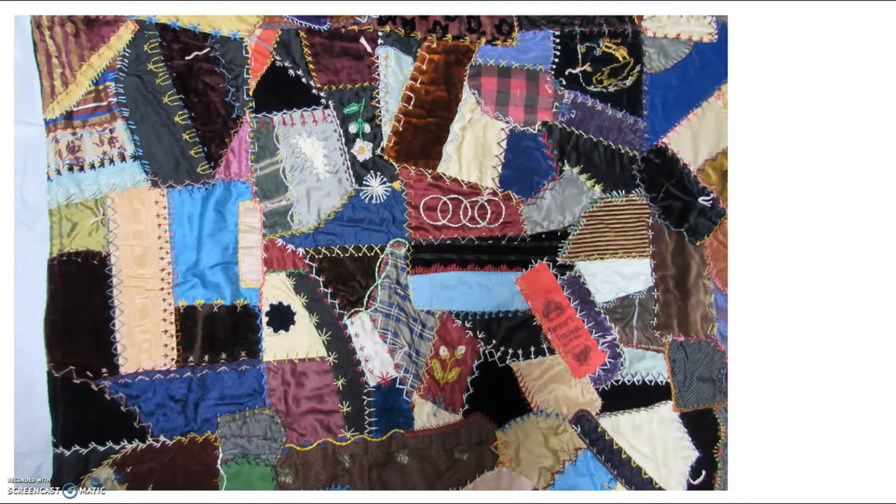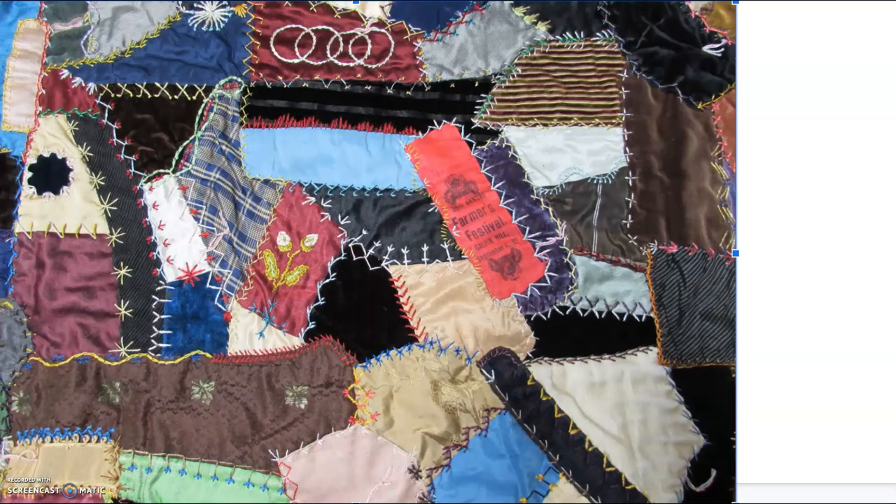Here we can see a couple of interesting pieces of fabric, including one where a tan piece was damaged and a circular piece was pieced into it. A very similar thing happens in another spot with some embroidery work along the edges. There's also one of those really interesting ribbons — and there are also embroidered circles along with a cute dog. Here's a closer look at that ribbon: it says 'Farmers Festival, Galpin Mill, September 4th, 1889.' That gives us an idea of when this quilt might have been made — late 1800s — although of course that ribbon could have been old or new by the time it was incorporated.